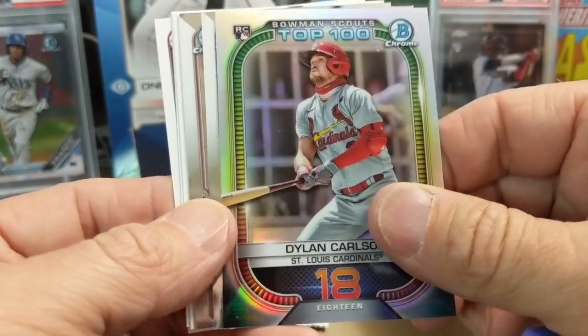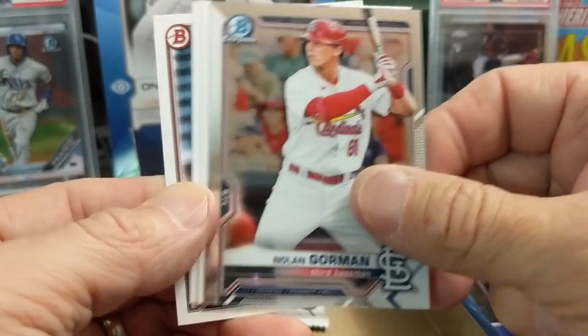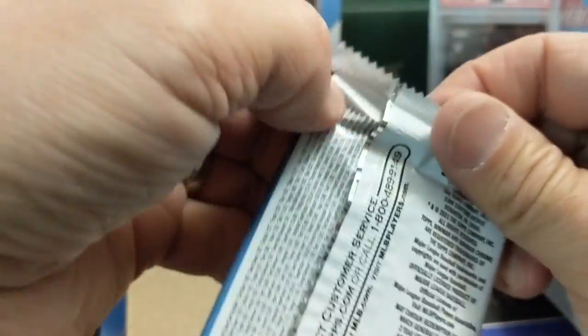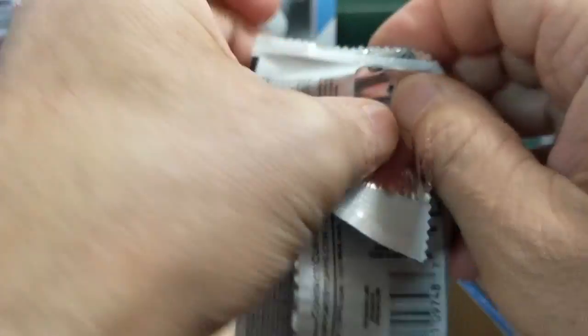We have not pulled any color on this other side of the box - it was all on my side. Luke got it all - he picked the good side. He always gets the right side, I always get the left side. It seems to sometimes be consistent per case, and sometimes it's evenly distributed. It really just depends.